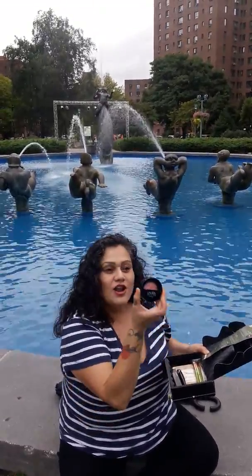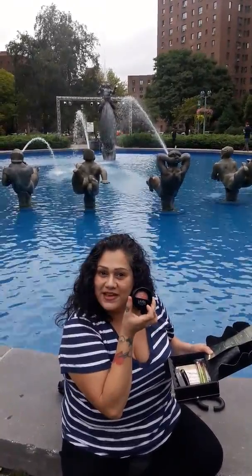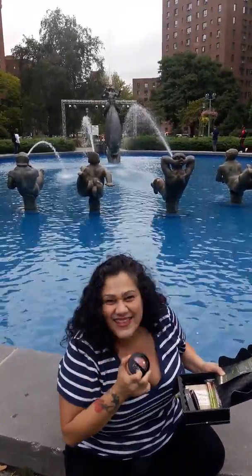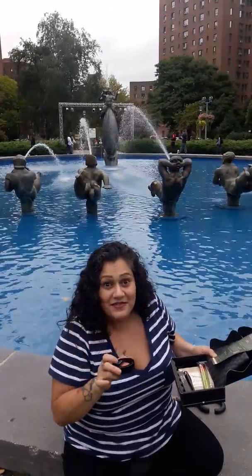Next we have the Laura Geller Bake Blush and Brighten in Tropic Hues. And if you watched my latest video, you would know that you guys get one in the monthly box share giveaway for the end of this month. Yay!